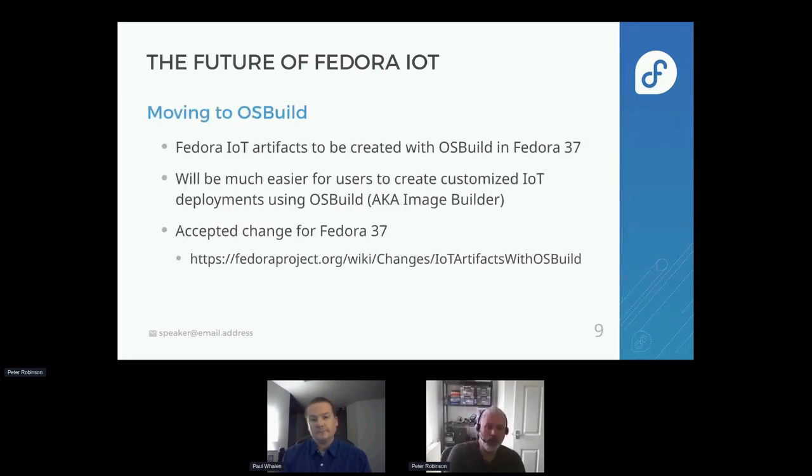We're moving a bunch of component artifact generation over to OS Build. We'll be implementing some new artifacts for Fedora 37 as well. The old way of doing things in Koji using Pungi and various other pieces makes it not easy to recreate and modify Fedora IoT for your own use cases and deployment methods. Bringing OS Build in allows users to install OS Build on their own build system, take the Fedora input configurations, and generate and modify Fedora IoT to suit their own needs much more easily.